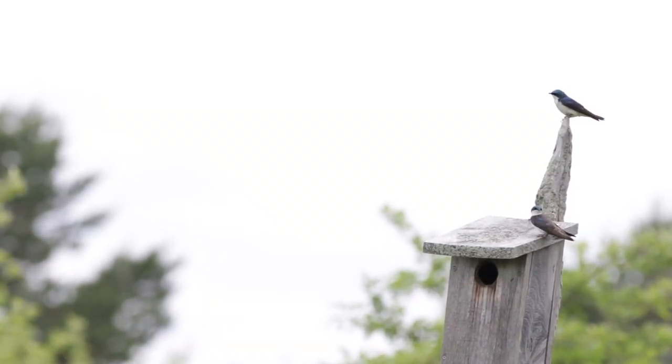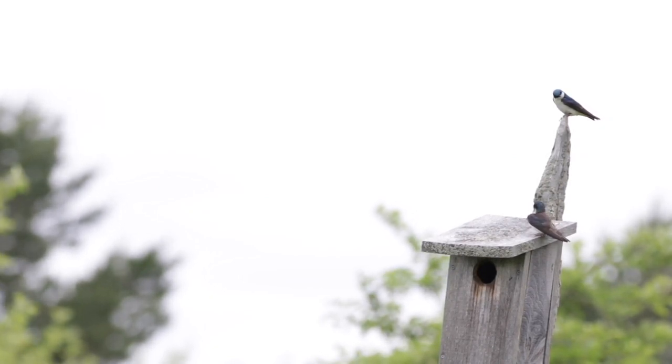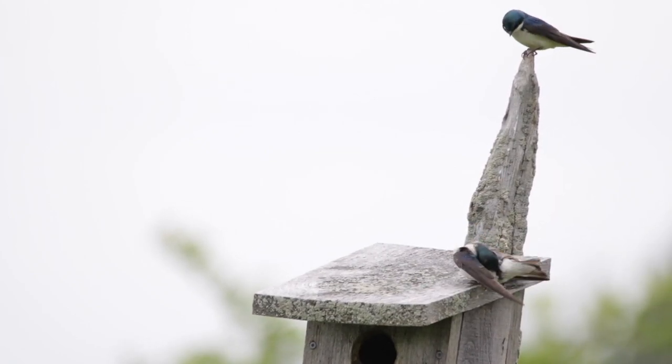Now let's get into other aerial hunters that catch insects. Here we have tree swallows. They're also on the first line, since they catch the adult versions again before they can lay eggs, which will become caterpillars.